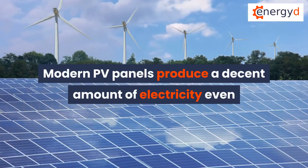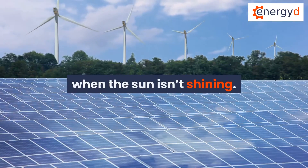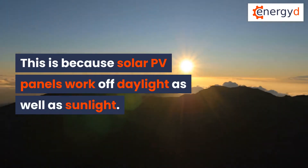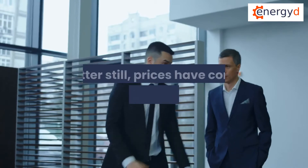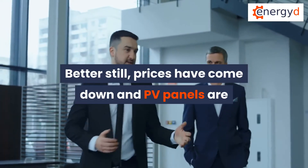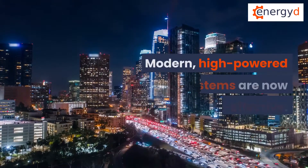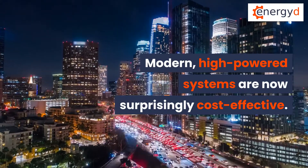Modern PV panels produce a decent amount of electricity even when the sun isn't shining. This is because solar PV panels work off daylight as well as sunlight. Better still, prices have come down and PV panels are now more affordable than ever before. Modern, high-powered systems are now surprisingly cost-effective.